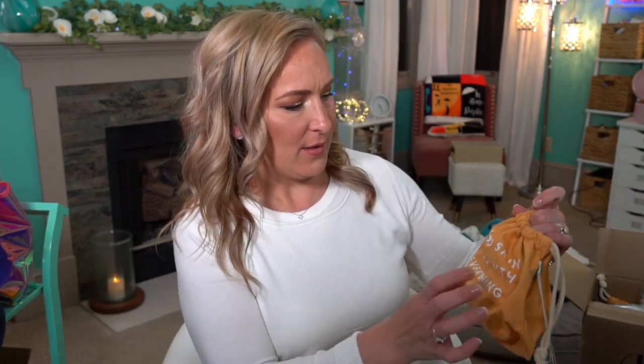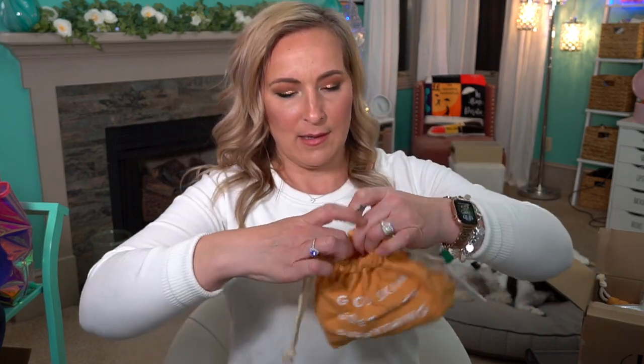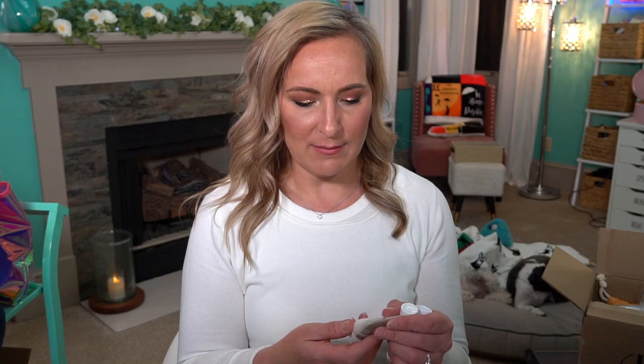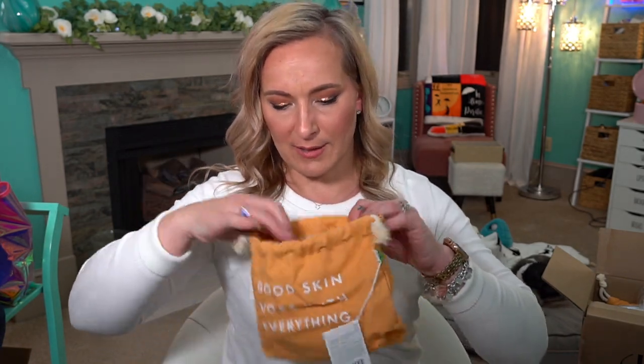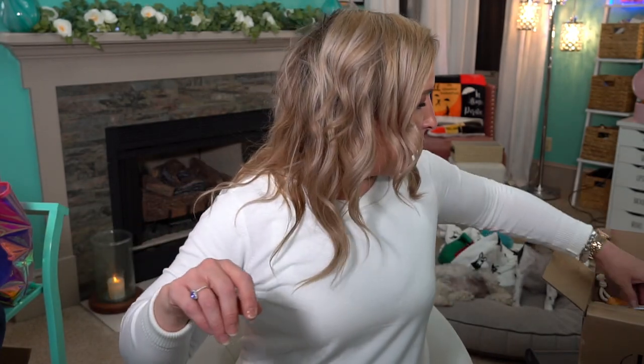Then we have this bag that says 'Good Skin Goes With Everything' — it looks peach in person. This is all Origins products: the Origins Checks and Balances Frothy Face Wash (a really really good face wash), the Origins Gingzing Oil-Free Energizing Gel Moisturizer, and the Into the Glow Brightening Serum. We actually got two of those sets.